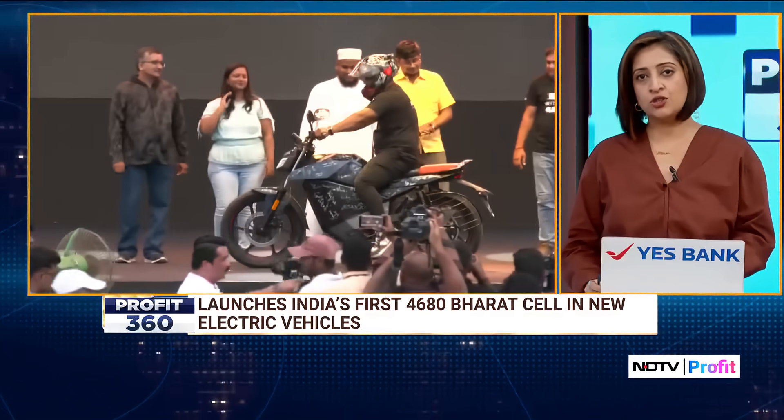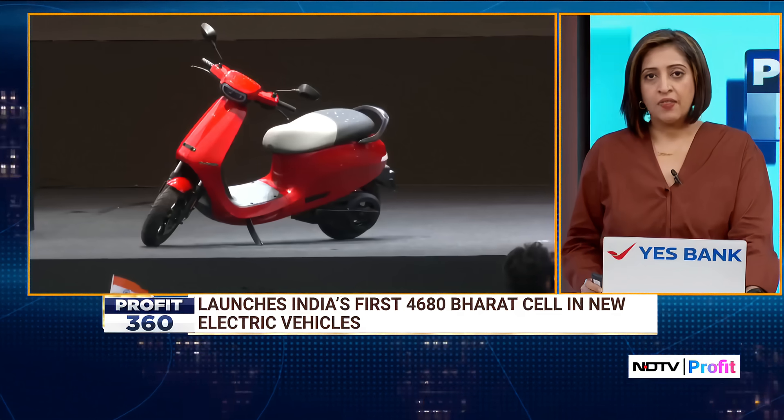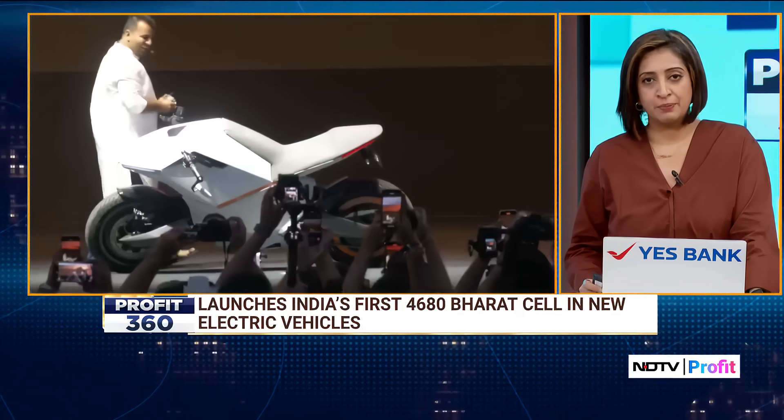A key highlight is the integration of the 4680 Bharat cell, India's first indigenously developed lithium-ion cell, now powering their vehicles. The company has entered the sports scooter segment with the all-new S1 Pro Sport.